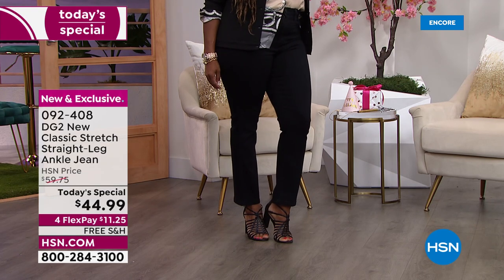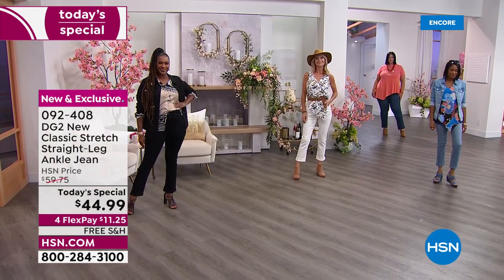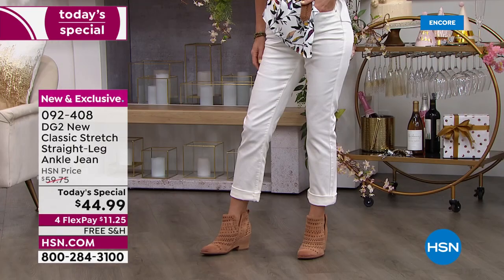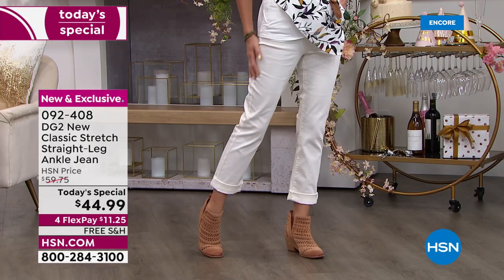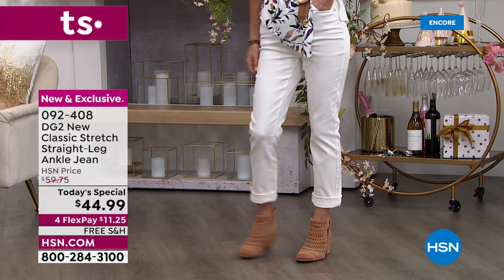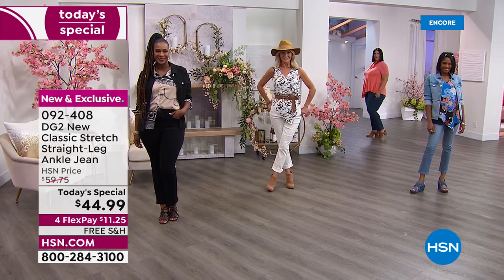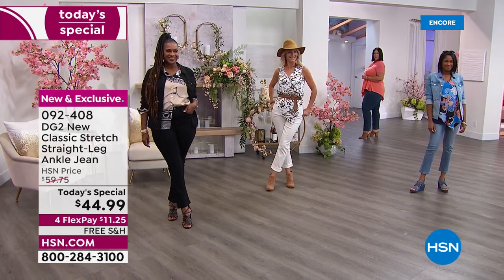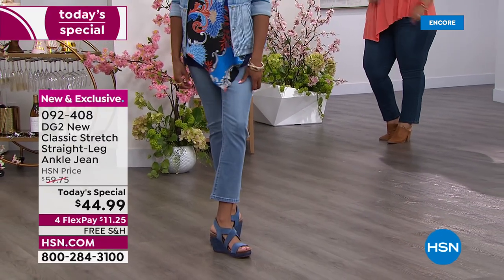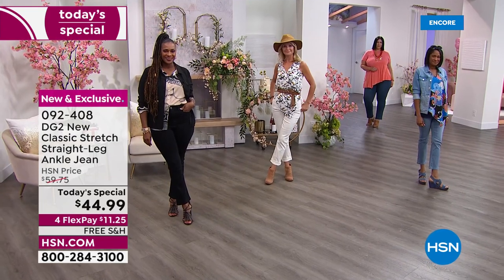A couple of months ago I had a choice of skinny jeans or straight legs, and I launched them — guess which one outsold the other, and outsold it dramatically? It was the straight leg. Number one, we very rarely even offer them. Number two, everybody's looking for the straight leg — it's a little more relaxed, easier on the leg, convenient to wear. Number three, today we have a price we've never done before: $44.99 for one day only.